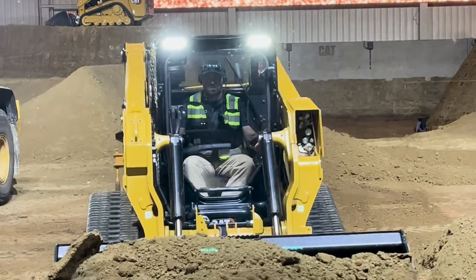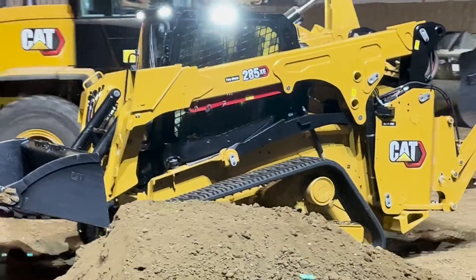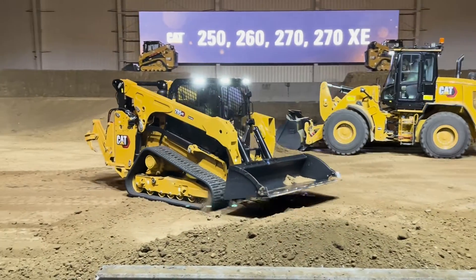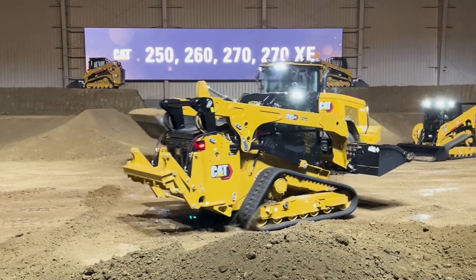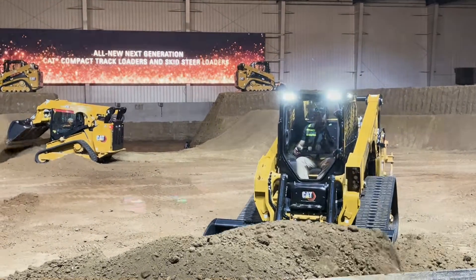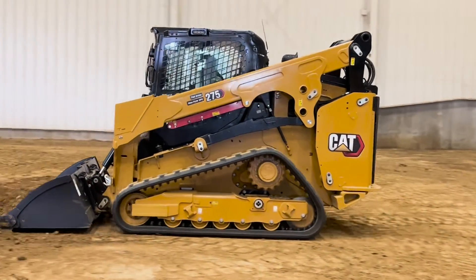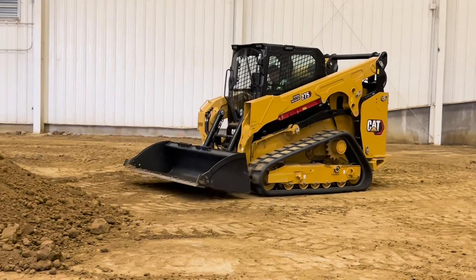Can you give us some details on that engine platform? The 275, 275 XC, 285, and 285 XC models are new and will share what we call our C3.6 liter engine platform. It's a turbocharged, aftercooled engine platform purposefully designed to meet the requirements and targets those machines are looking to meet. We have two different horsepower ratings, and on the XC models we have a new higher-powered variant that goes up to 134 horsepower or 100 kilowatts. Beyond raw power, we've also delivered a much more aggressive torque curve on the engine.